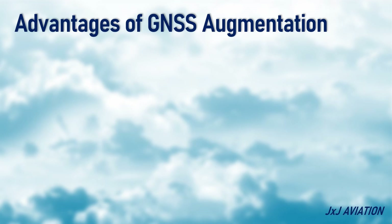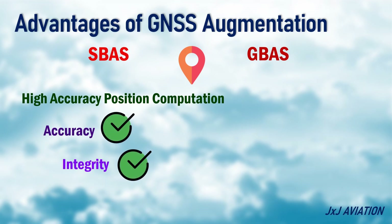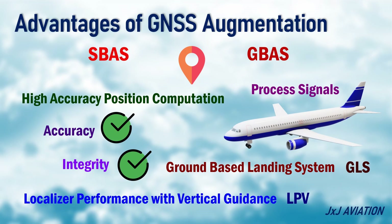Advantages of GNSS augmentation. The signals from satellite-based and ground-based augmentation systems are used for high-accuracy position computation. Since the signal accuracy and integrity is verified on ground, the aircraft can directly process these signals without verification. SBAS can be used for localizer performance with vertical guidance, LPV approaches, which is similar to a precision approach. GBAS can be used for ground-based landing system, or GLS, which is considered a precision approach.